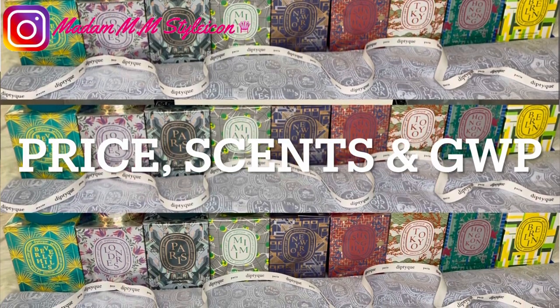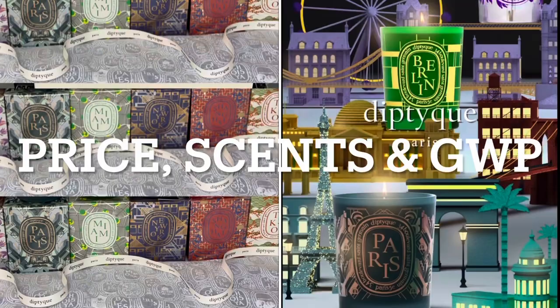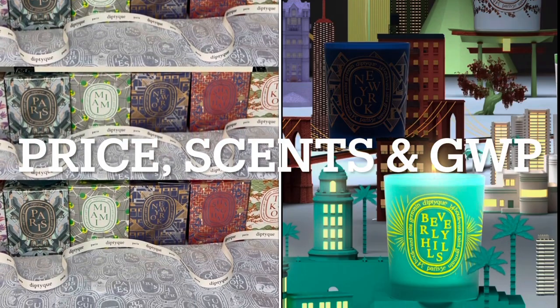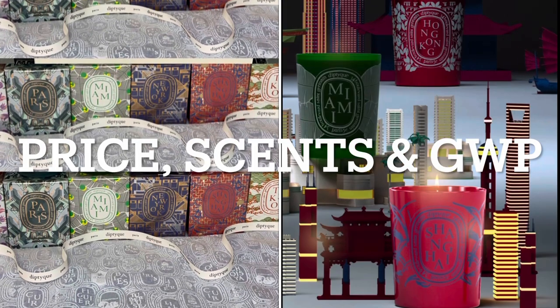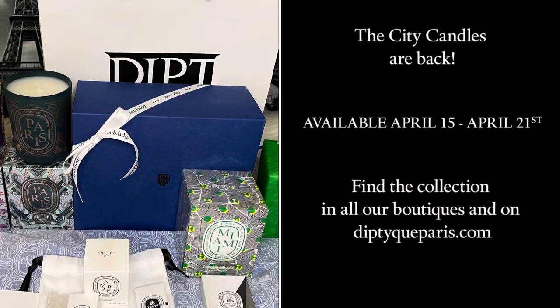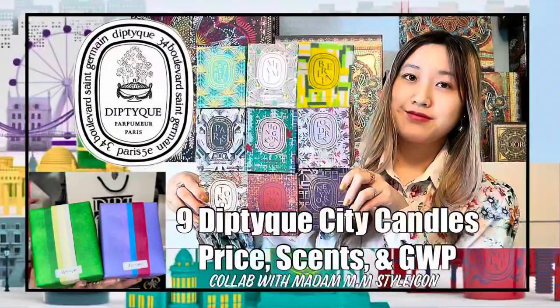Hey guys, welcome back to my channel! Here is another Diptyque unboxing haul, but this time it is the Diptyque city candles. Diptyque has relaunched its popular city candles for one week only — it started on April 15th up to April 21st, which was yesterday.